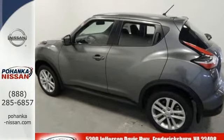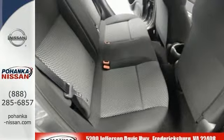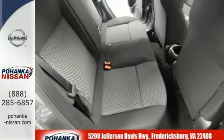It's agile, spirited, and fuel efficient. It comes equipped with intelligent key, Nissan Connect with mobile apps, Bluetooth hands-free phone system, and a rear-view monitor.